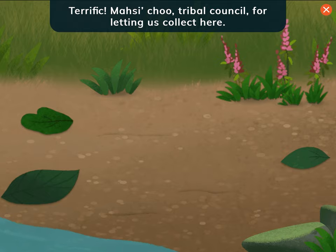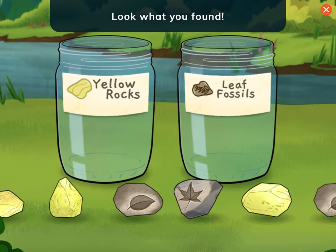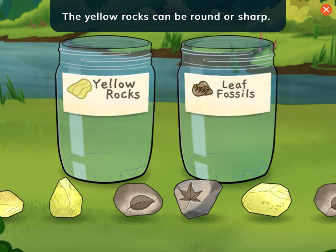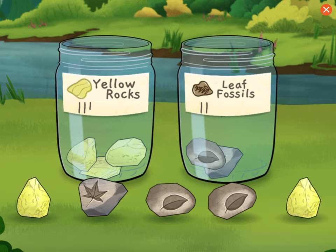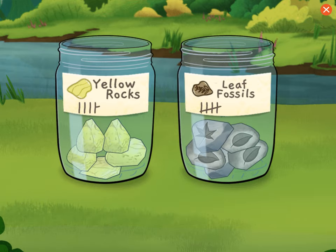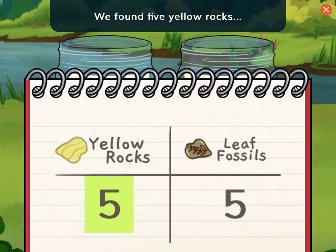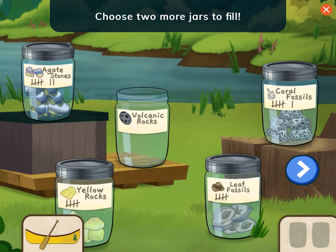Terrific! Masi Cho to the tribal council for letting us collect here. Look what you found! Yellow rocks and leaf fossils! What do you notice is different about these rocks? The yellow rocks can be round or sharp. The plant fossils have leaf shapes. Nice sorting! The table shows what we found. Let's read it. We found five yellow rocks and five leaf fossils. That was fun! I wonder what rocks are in other parts of the river. Let's pick two more jars and go canoeing again. Choose two more jars to fill.